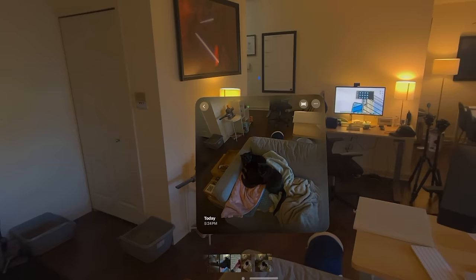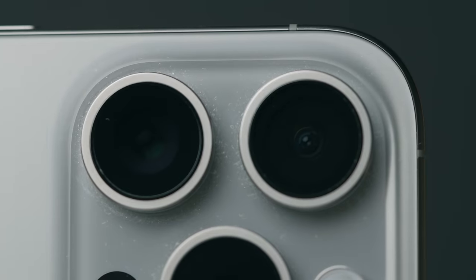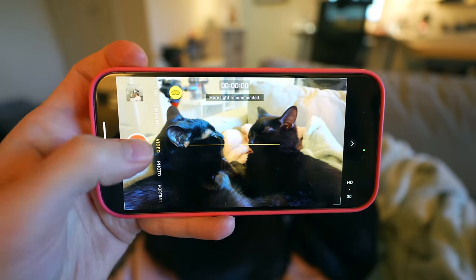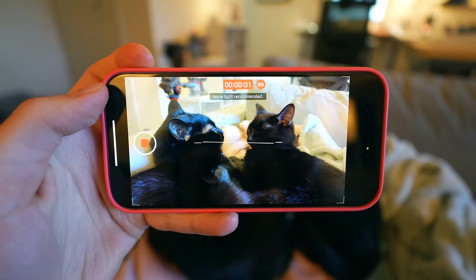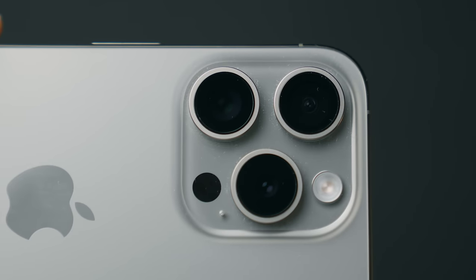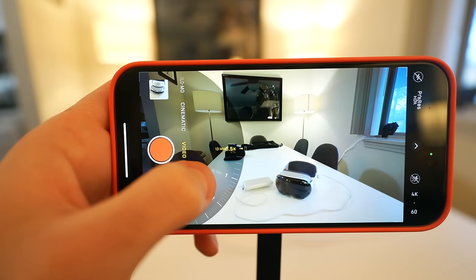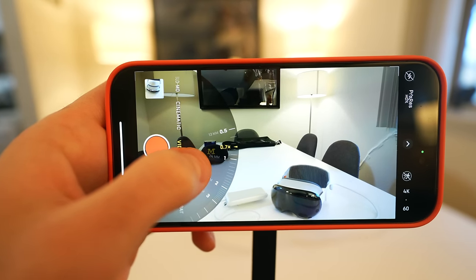Next up, you can only shoot spatial photos with the Vision Pro headset itself at this point, which is not at all discreet nor super convenient. The resolution is also capped at 2560 by 2560, which is roughly 6.5 megapixels — a little grainy, and at best nearly half, and at worst a little more than a quarter of the resolution you'd get with a typical high-end smartphone camera. And finally, point number three: as for spatial video capture, it's capped at 1080p on the iPhone 15 Pro and Pro Max, which is likely due to the fact that the two parallel cameras used for it — the main and ultra-wide — are not the same resolution nor have the same focal length. So digital cropping has to occur to match things up, and without getting too technical, the process is far from perfect.